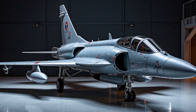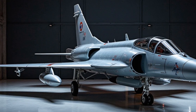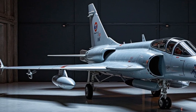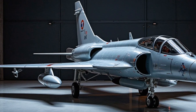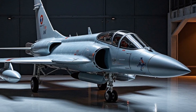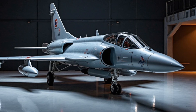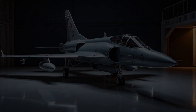Exterior. The Saab JAS 39 Gripen — a true marvel in the world of military aviation. With sleek, aerodynamic lines and a compact yet powerful build, the Gripen stands out among its peers. The aircraft features a delta-wing design, perfect for high-speed maneuvers and enhanced stability. Its overall length is just 14.1 meters, with a wingspan of 8.4 meters, making it incredibly maneuverable and well-suited for various combat scenarios.